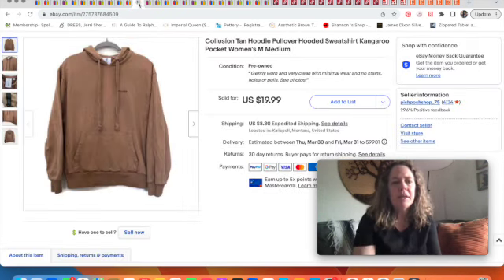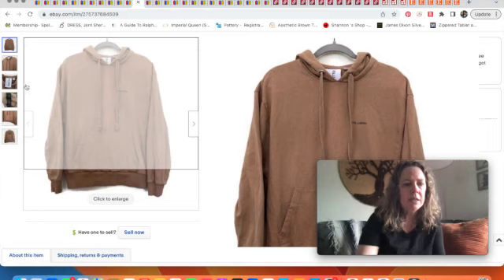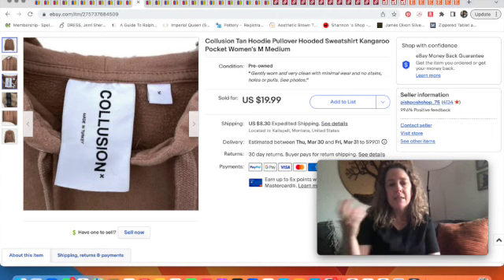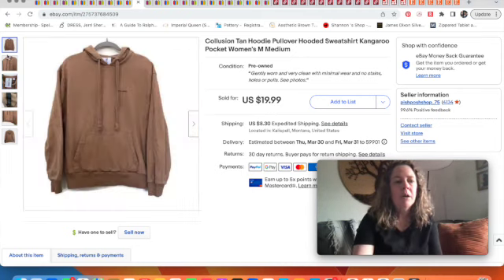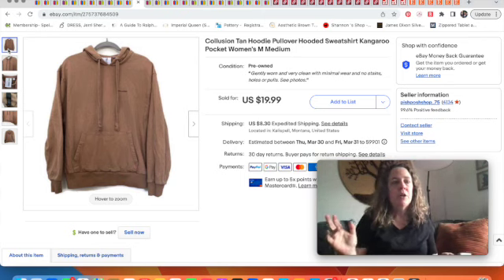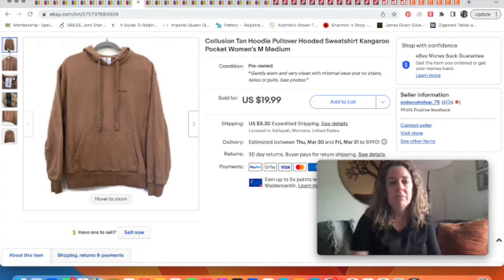My husband grabbed this Collusion hoodie from the bins. I'd never heard of the brand, but sometimes cheaper-looking tags end up being trendy pieces. Since we don't pay much at the bins, we just list what looks interesting. Collusion had things listed and selling, so we threw it up there, got a $15 offer, and took it. It got quite a bit of attention for just a plain tan hoodie.